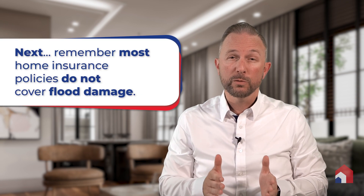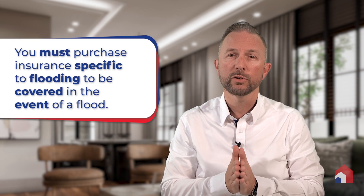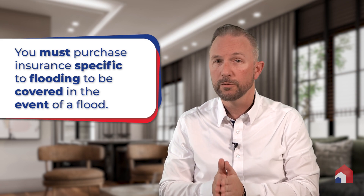It is important to remember that most homeowner insurance policies do not cover flood damage, and many homeowners unfortunately do not find this out until it's too late. You must purchase insurance specific to flooding if you want to be covered in the event of a flood.